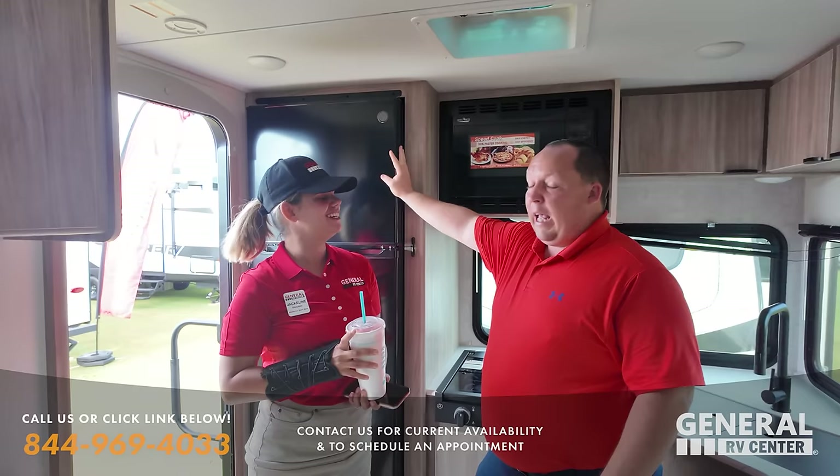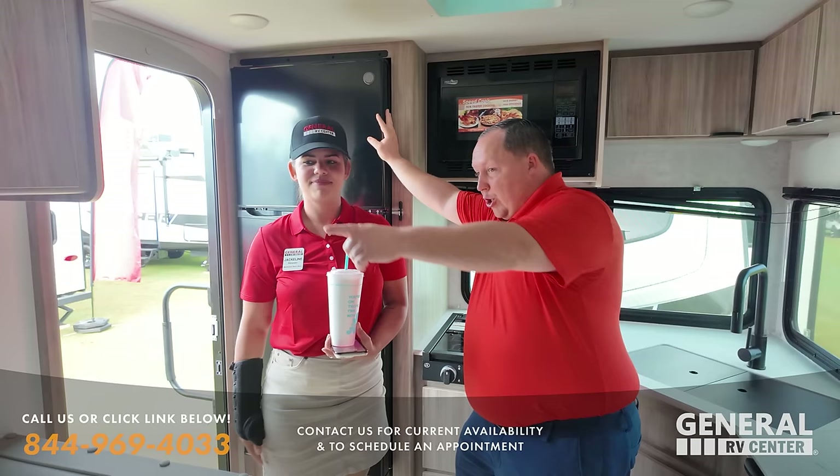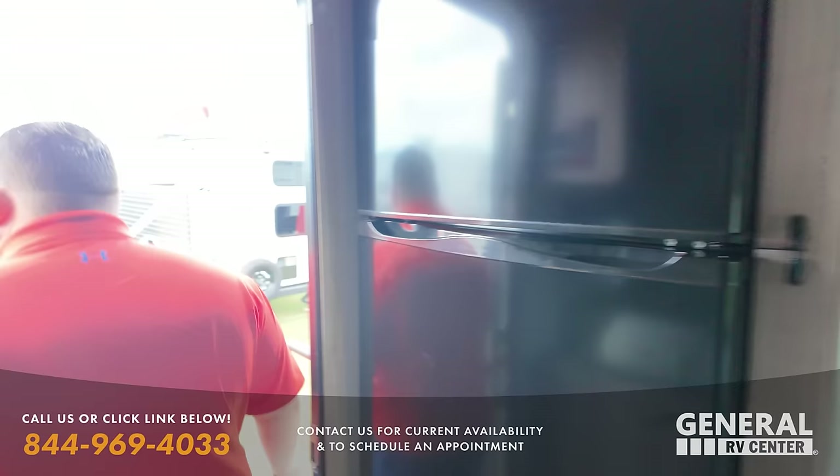Say hi to America! I'm Jackie from General RV. If you guys are in the Fort Myers area and unable to come to the show, make sure when you go in you ask for Jackie. She'll be working out of the Fort Myers store.